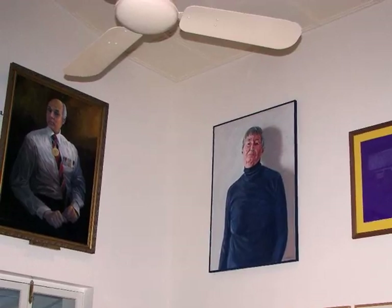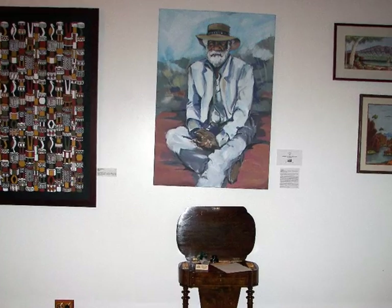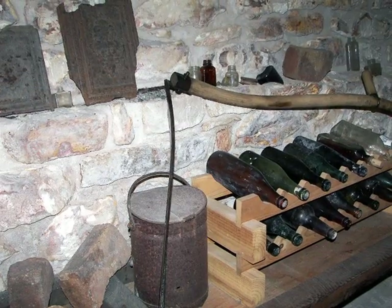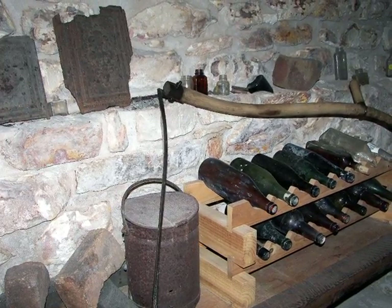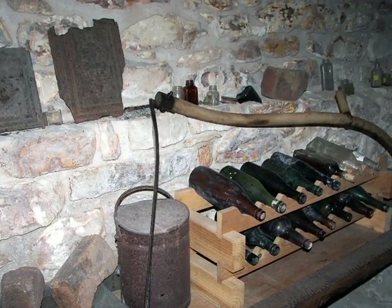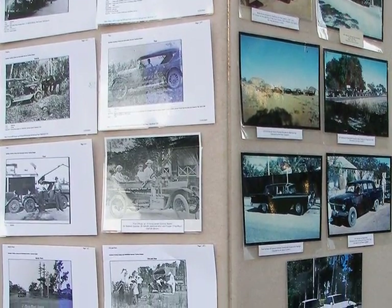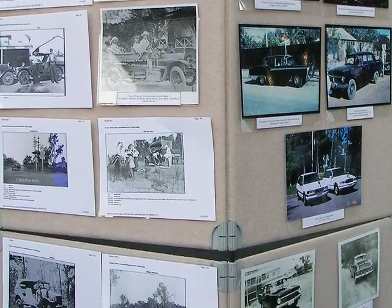Paintings of previous administrators line the walls. I love this portrait of an old Aboriginal elder. My friend Richard descended to the basement — there was no wine cellar, but there was a collection of old bottles. There were many collections of historical photographs around the house for the tourists. It was very educational.